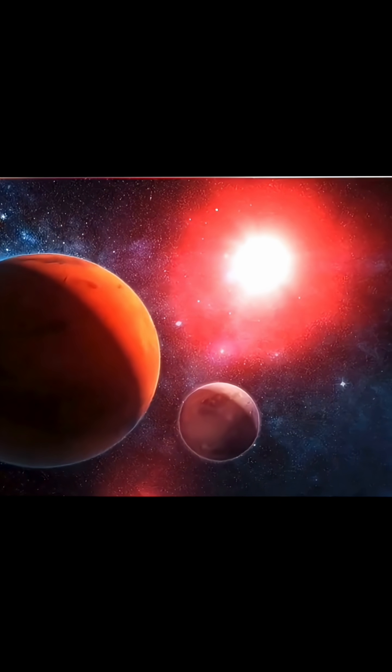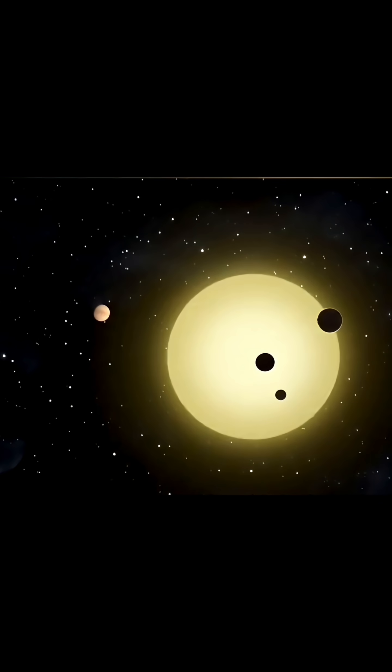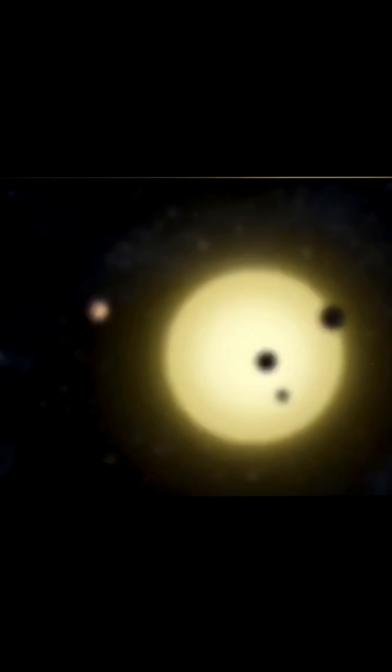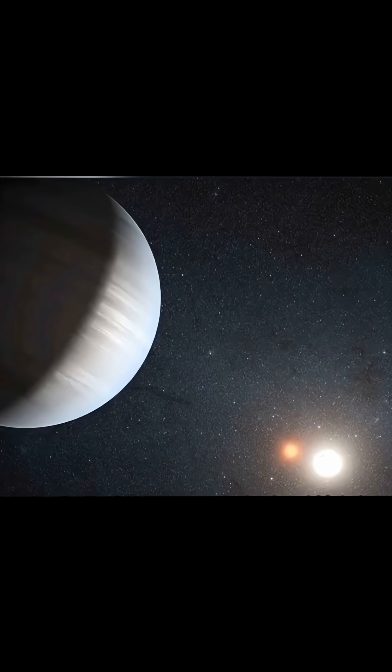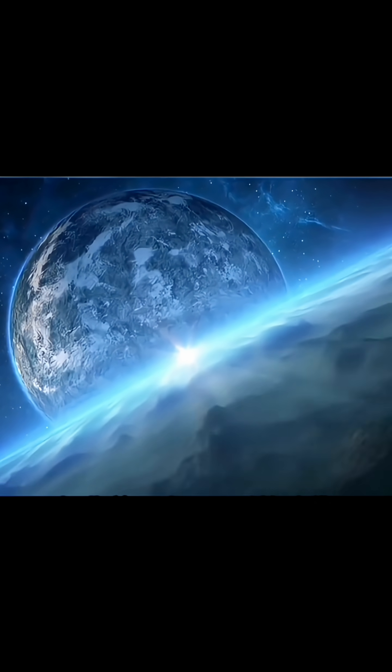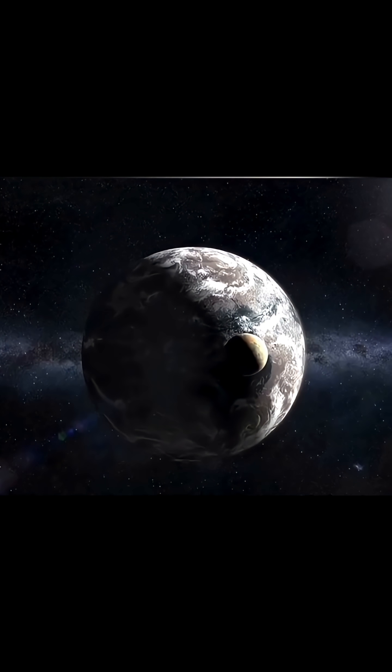Officially designated as Kepler-452b, this planet is older than Earth. Astronomers classify it as a super-Earth. It boasts a diameter 1.6 times that of our planet and a mass five times greater. Naturally, the gravity is intense, clocking in at about double what we experience here. To put that in perspective, if you weigh 100 pounds right now, living on Kepler-452b would feel like carrying an extra 100-pound sandbag on your back 24/7. In terms of sheer mass, it is significantly larger, roughly equivalent to six Earths combined.